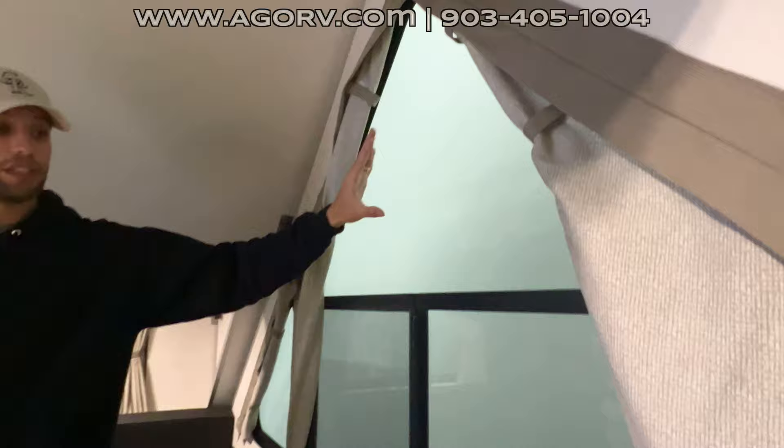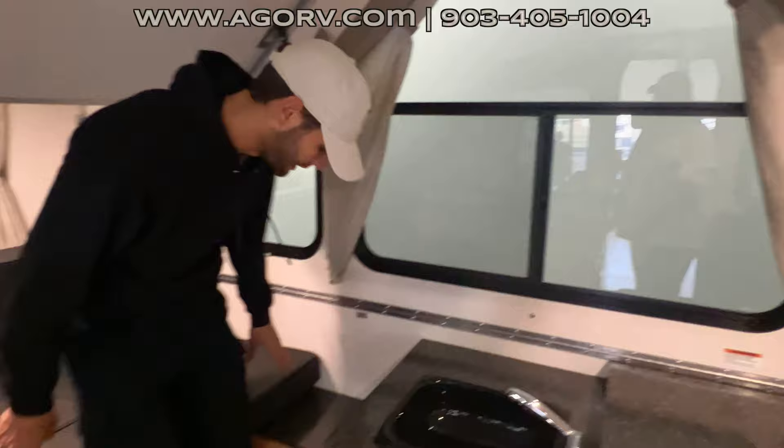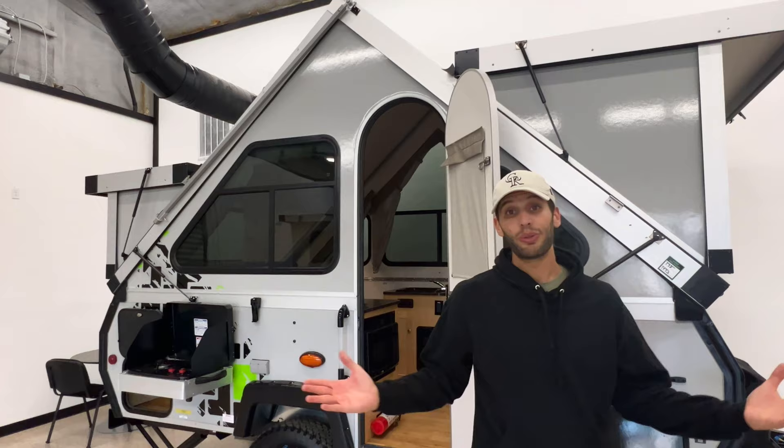Huge windows on this side — really, really big windows that let in a lot of natural light, with curtains to block that off. I love how the window goes all the way up to the peak; it's like a custom designed window to fit into the space. This here is another bench that extends out and will also convert into a bed.